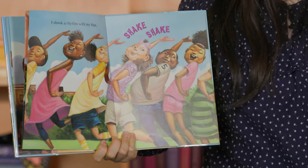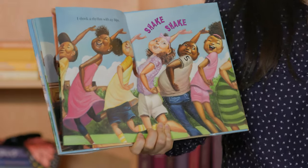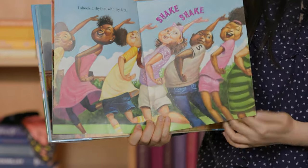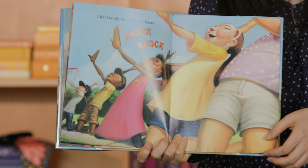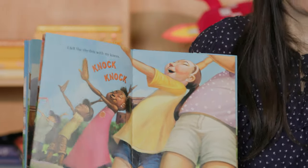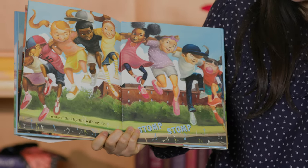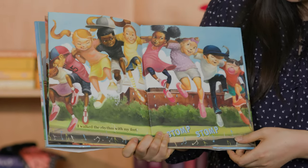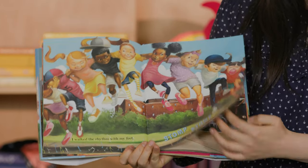I shook a rhythm with my hips. Seguí el ritmo con mis caderas — con mis caderas. Go shake, shake, shake. I felt the rhythm with my knees. Sentía el ritmo con mis rodillas. Go knock, knock, knock. I walked the rhythm with my feet. Anduve el ritmo con mis pies. Go stomp, stomp, stomp.